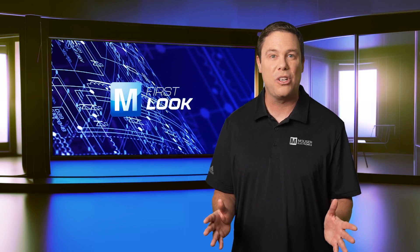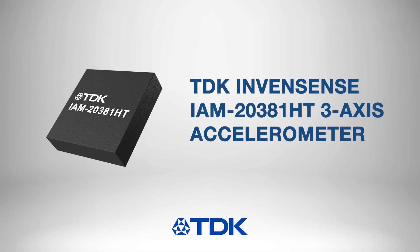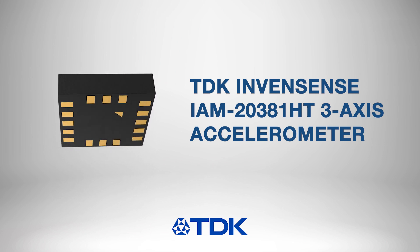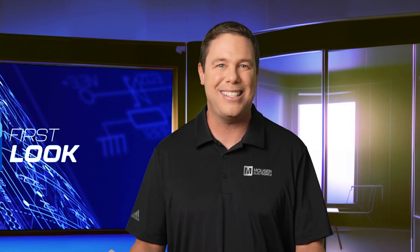With its exceptional performance and adaptability, the TDK InvenSense IAM 20381HT 3-axis accelerometer is a game-changer in automotive applications, empowering manufacturers to create smarter, safer vehicles.